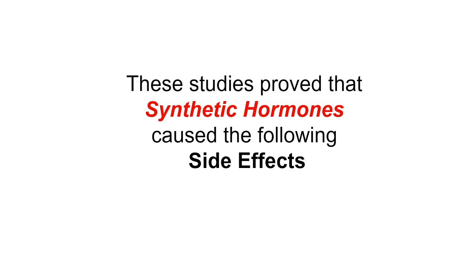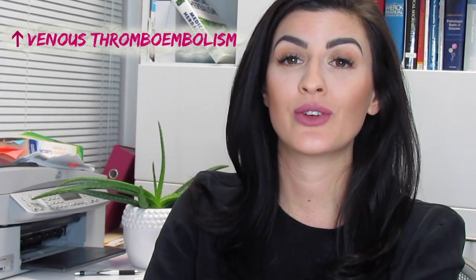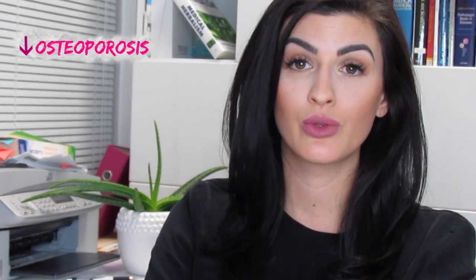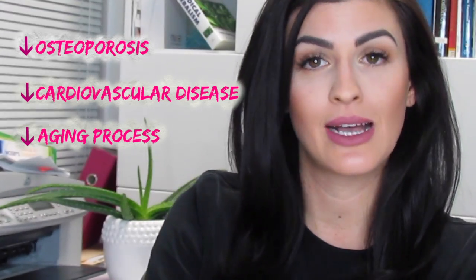When studies were performed on the synthetic hormones, they found an increased risk for venous thromboembolism, an increased risk for stroke, and an increased risk for cardiovascular disease. When the studies were performed on bio-identical hormones, it was proven that they were able to reduce the risks of osteoporosis, cardiovascular disease, and the aging process. Who wouldn't want that? Sounds great.